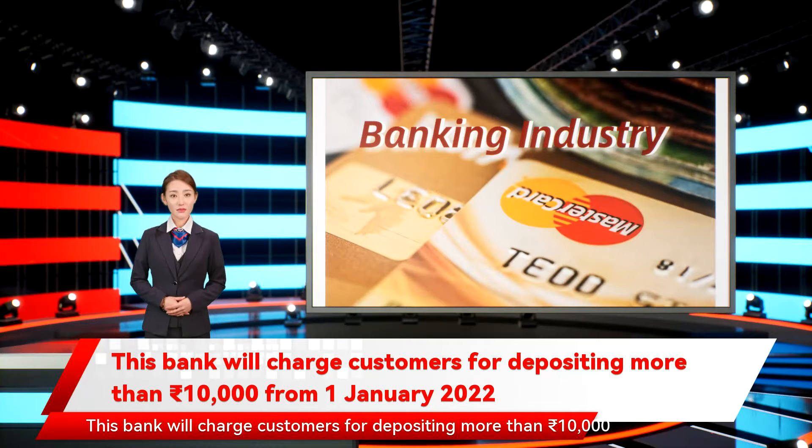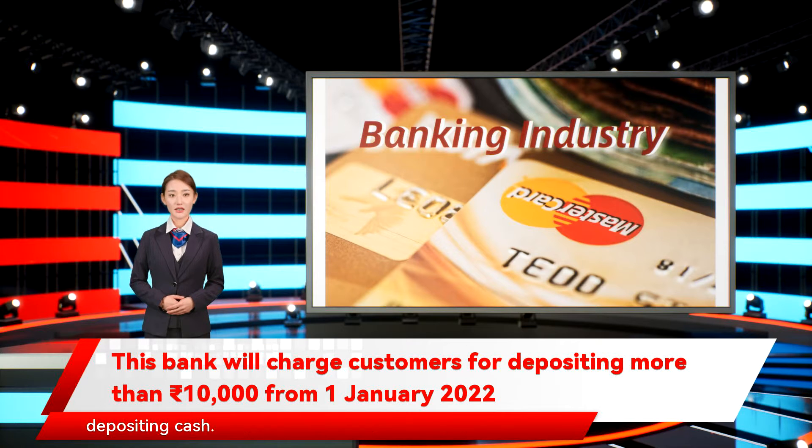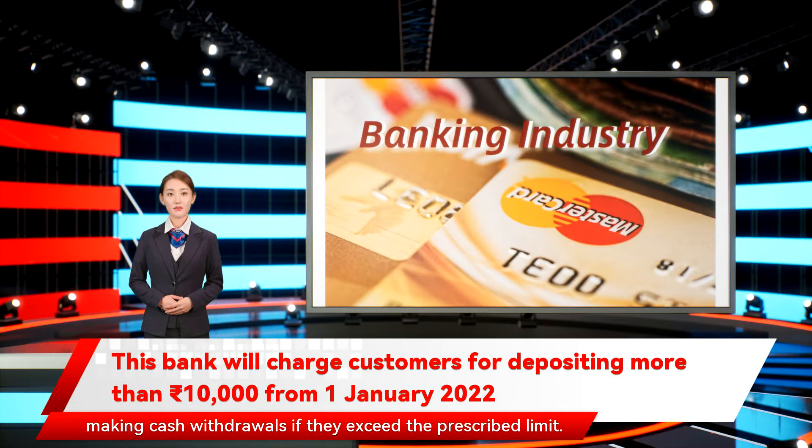India Post Payments Bank is changing its banking rules from January 1, 2022. New rules are being introduced with respect to withdrawal as well as depositing cash. IPPB account holders will have to pay more for depositing cash and making cash withdrawals if they exceed the prescribed limit.